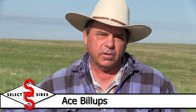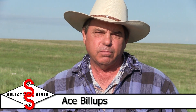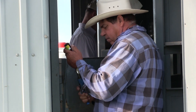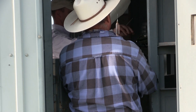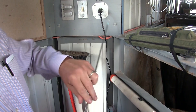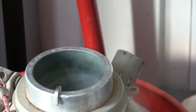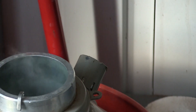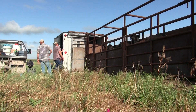We synchronize the cows, get them in, give them a GnRH shot, put a CIDR in them, seven days later pull the CIDRs, give them a luteolysis shot, and then 60 hours later we artificially breed them and give them another GnRH shot. Most years we've been getting somewhere around 60 to 64 percent of the cows AI'd.